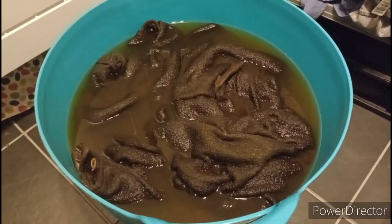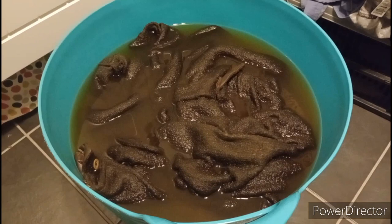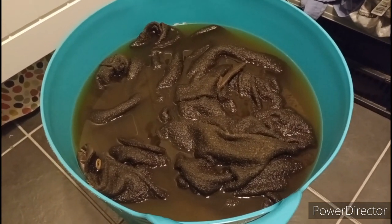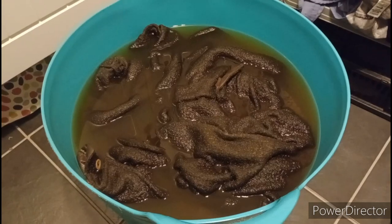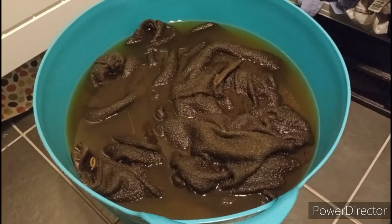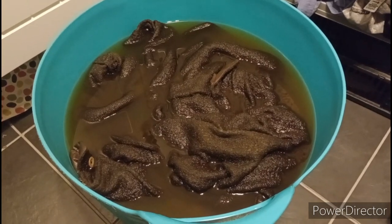Anyway, they're pretty good. When they're out from soaking I'll do a video to sort of show what they're like. But yeah, it reminds me of my parents' pond actually, and my old fish tank.